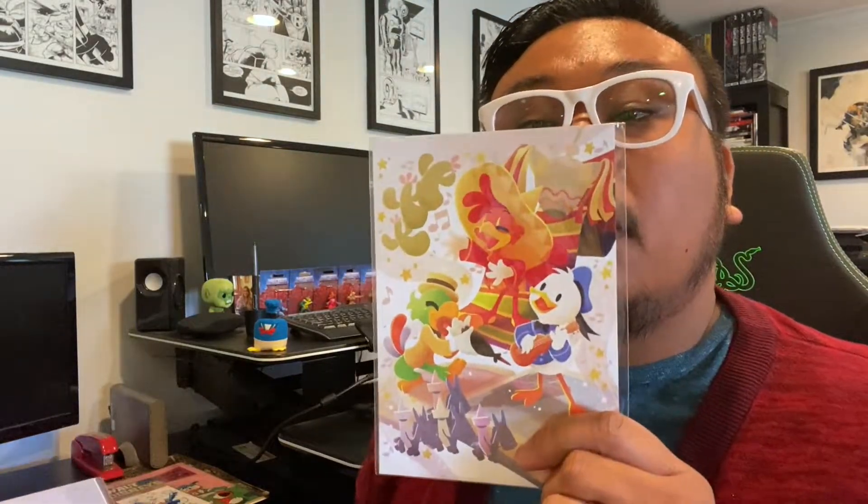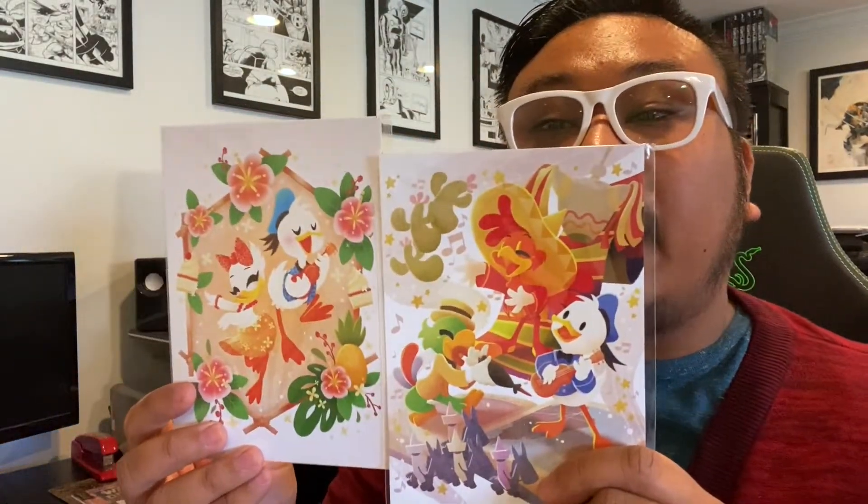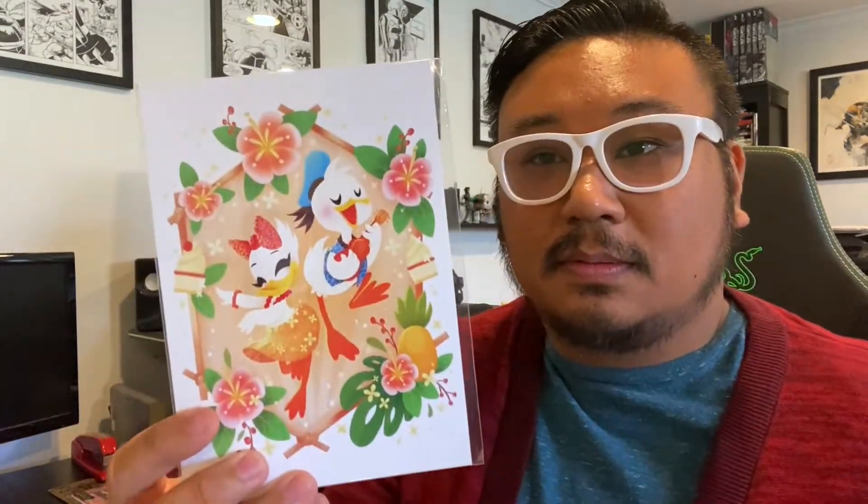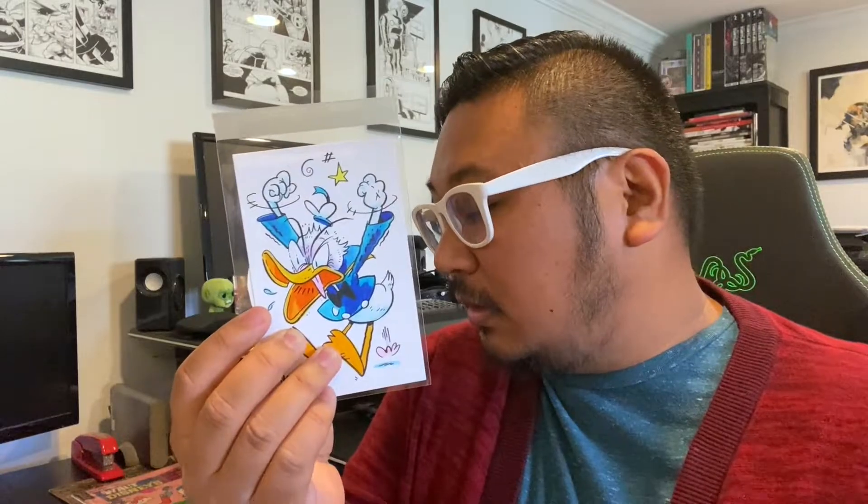And then I went to the Wonder Ground Gallery that was there. They had these really nice postcards drawn by Yoo Jung Joon Kim — I hope I said that right. I thought these would make really lovely additions to the wall. I'm going to hang these up in addition to my Max Bear original art that I showcased on my last Con Life video.